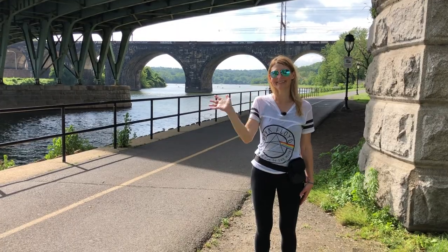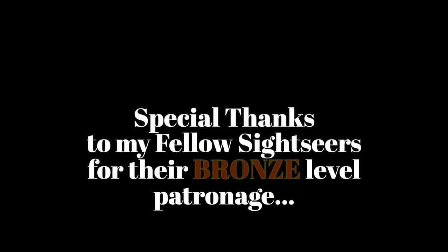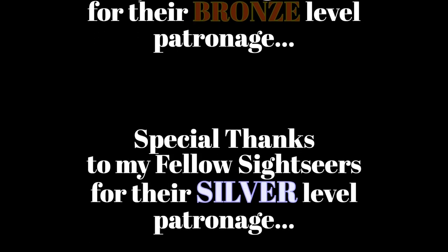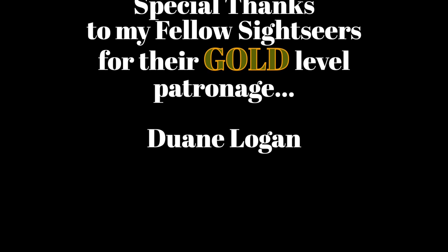In a city of 1.5 million, no doubt we missed some of the coolest restaurants and bathroom stops in Philadelphia. If there's one that you feel we should have featured in this video, leave its name in the comments section below. Until next time, I'm Sightseeing Sally. Keep going.